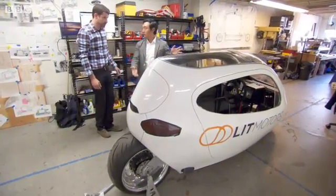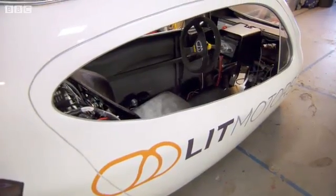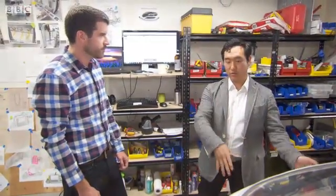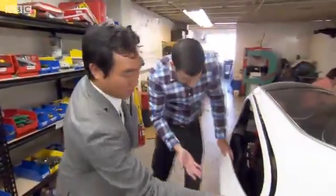This is the future of transportation. We're taking the safety and the comfort of a car and integrating that with the romance and the efficiency of a motorcycle. So this is the perfect commuter not just for the United States and the UK, but also the world. Let's have a little look — this is obviously an early prototype.